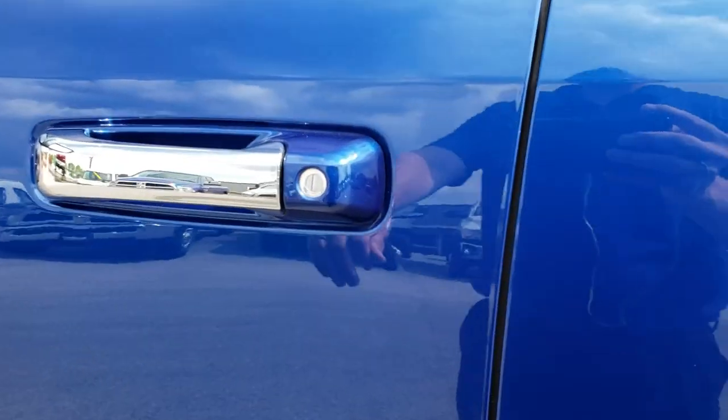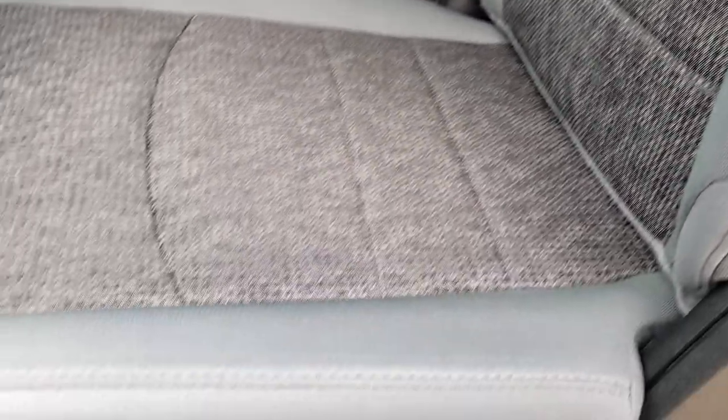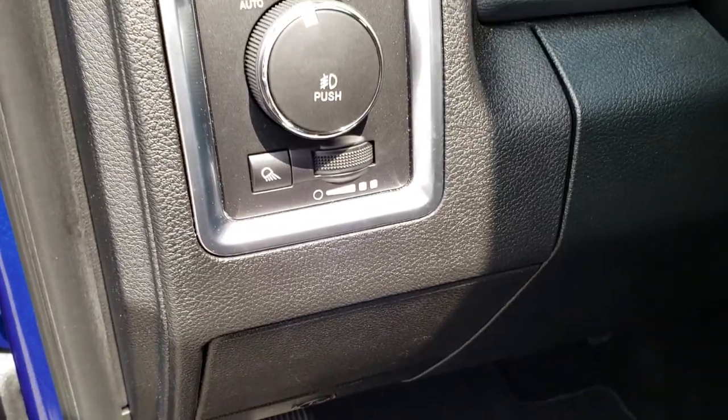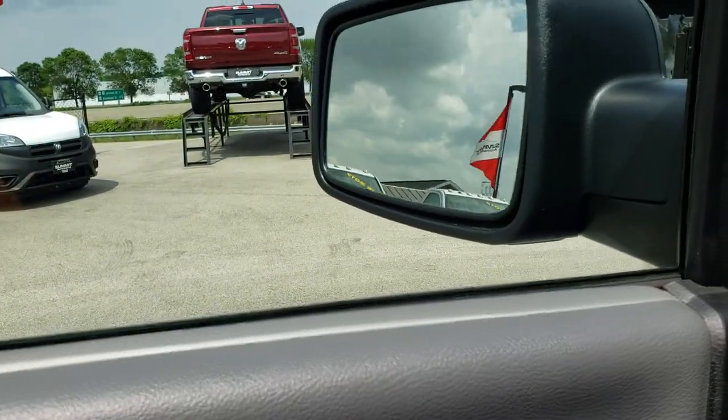Inside, this one has the Big Horn package which gives you the grey cloth interior. There are no rips or tears on these seats — absolutely perfect. Power driver seat, factory floor mats throughout. It has the automatic headlamps, power windows, power locks, and the power fold mirrors.